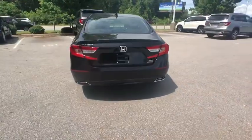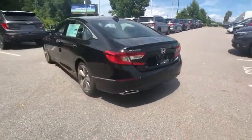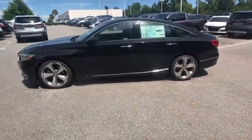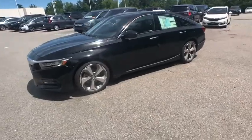This vehicle has less than 100 miles. Here are some of this vehicle's great options: traction control, navigation system, power passenger seat, leather-wrapped steering wheel.